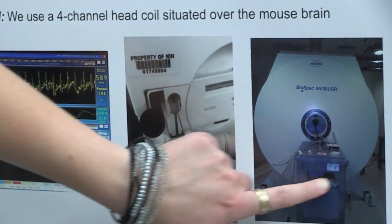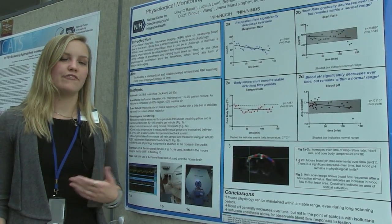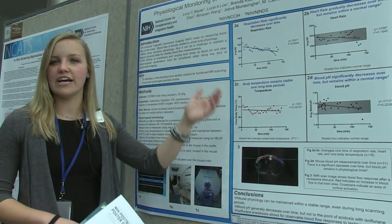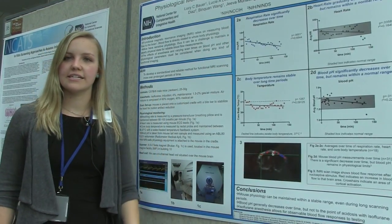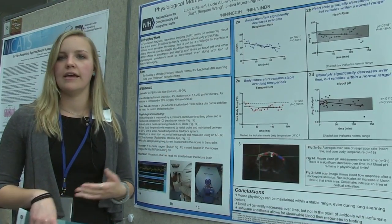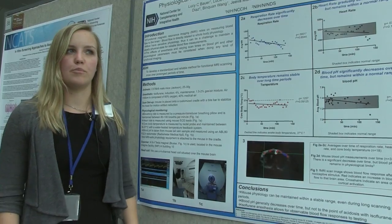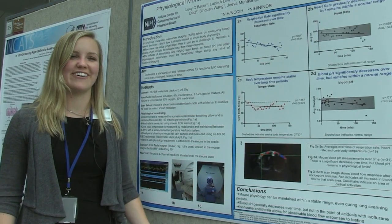I'm really thankful to be working at the NIH with this research because of the availability of resources and experts I can talk to about any questions about my project. All the names up here reflect different areas of expertise — we have physicists, veterinarians, and neuroscientists. Different aspects of this project required a lot of different opinions and thought, and that wouldn't have been accessible in other places. Even having access to the facility in building 10 is great — the resources this project requires are all here.